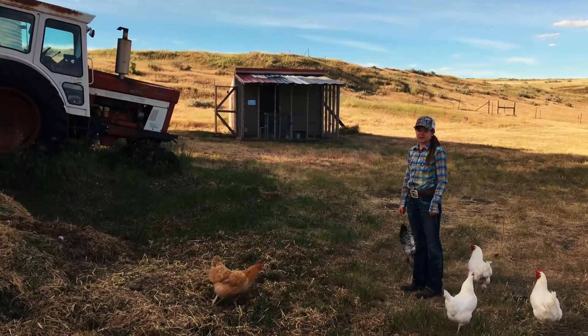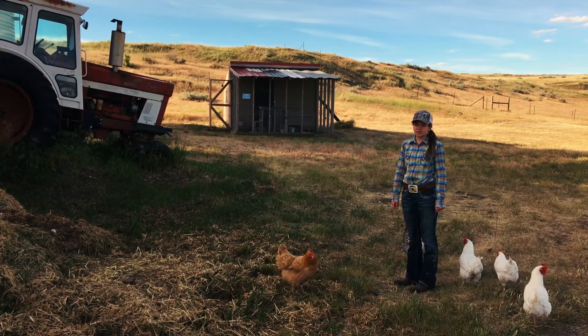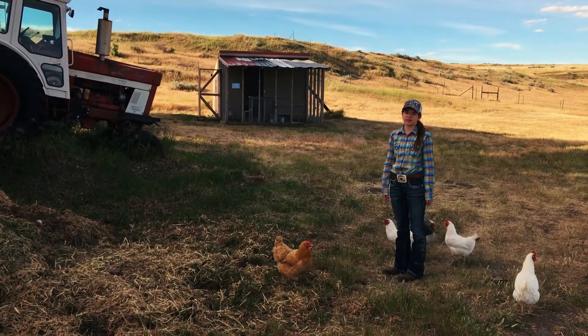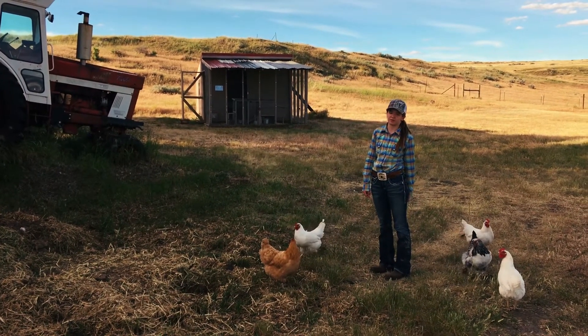I couldn't leave the chickens out because they are the first farm animal that we had. We collect eggs from them every day. This is the belt buckle that I won in my second year. I took chickens three years in 4-H.